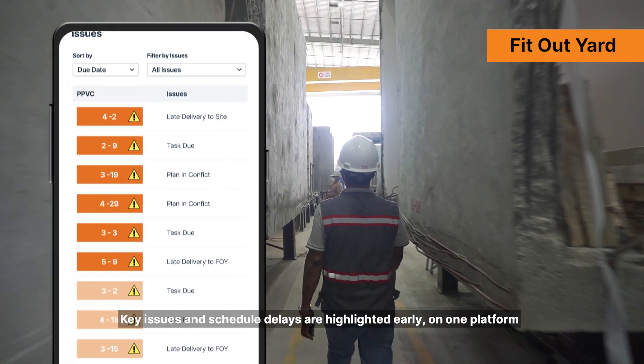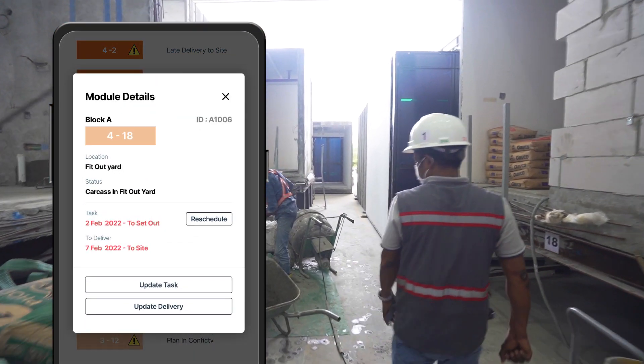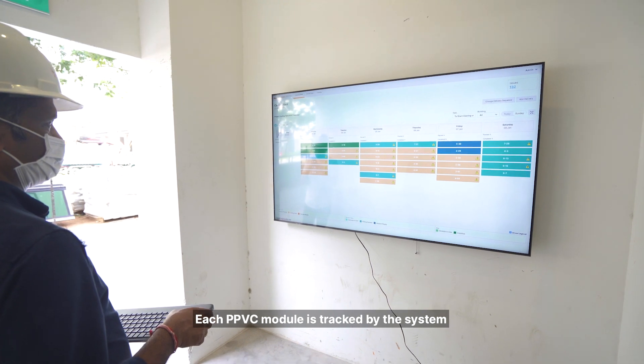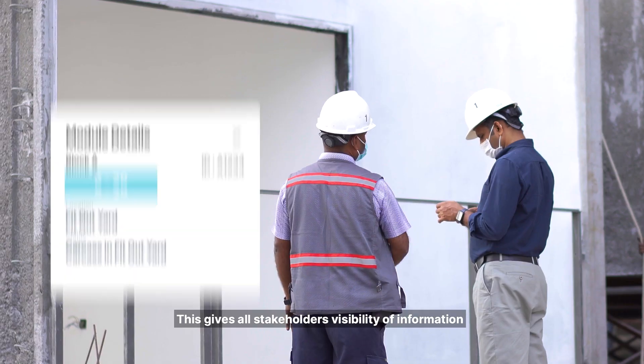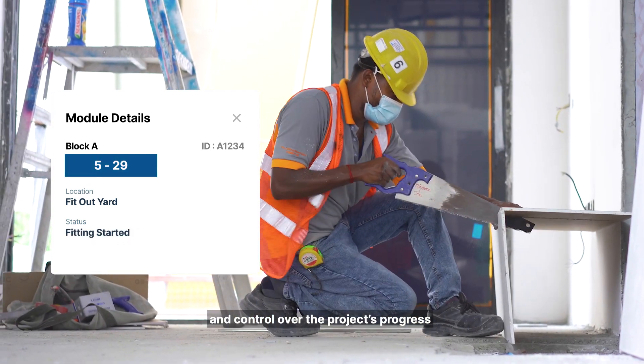Key issues and schedule delays are highlighted early on one platform. Each PPVC module is tracked by the system as it progresses through the stages of fabrication, giving all stakeholders visibility of information and control over the project's progress.